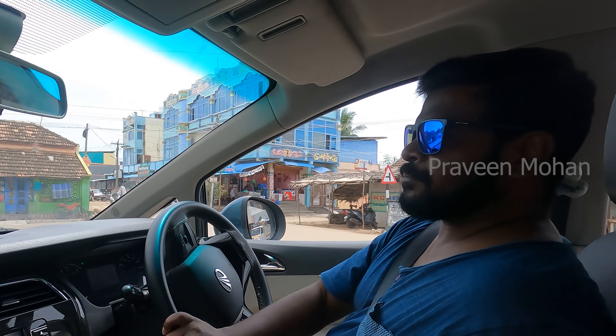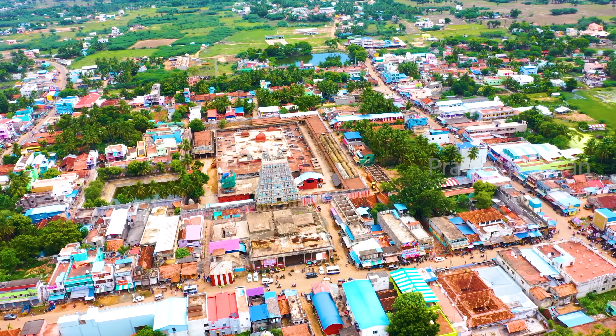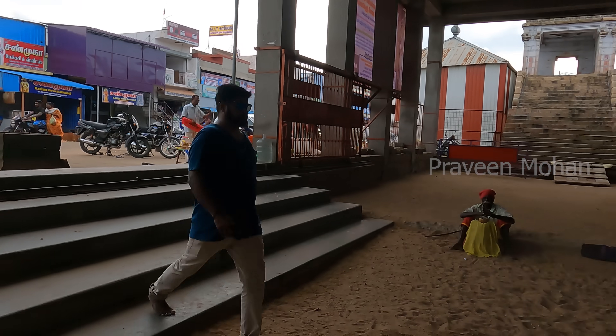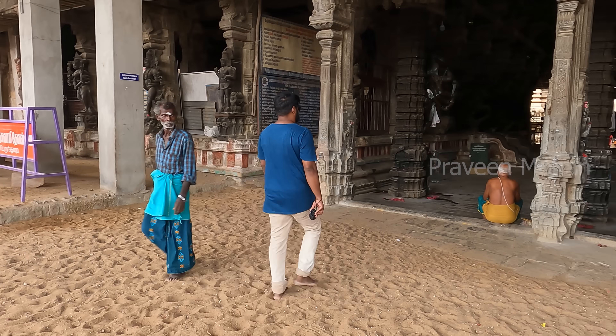Hey guys, today we are going into an extraordinary ancient temple called Thirup Perundurai. Inside this temple, there are unbelievable carvings that can rewrite history.